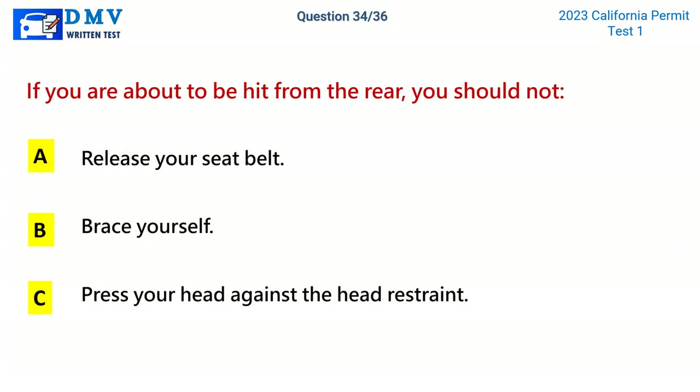Question 34. If you are about to be hit from the rear, you should not: A. Release your seatbelt. B. Brace yourself. C. Press your head against the head restraint. The correct answer is A: Release your seatbelt.